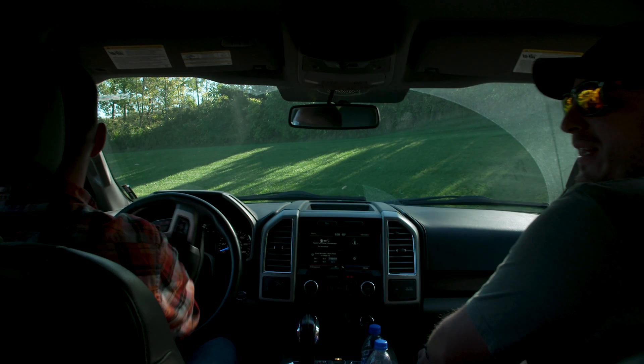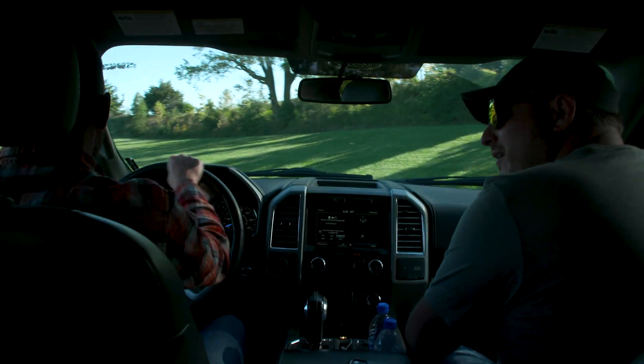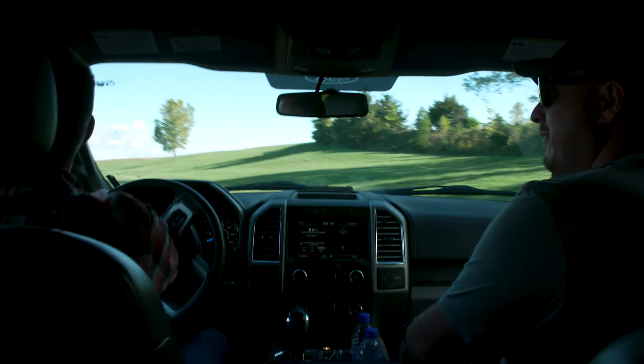I feel like I can hear the combine running. Yeah, I think you're right. It is running. What in the world? Who's in the combine? I don't know.